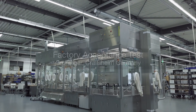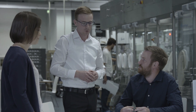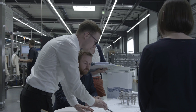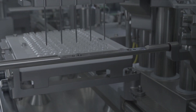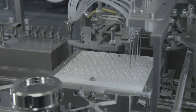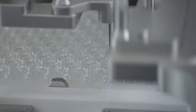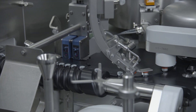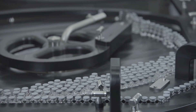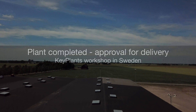KeyPlant's process team joins Groninger's in their Krailsheim workshop for the factory acceptance of the multi-purpose filler. This filler is able to fill pre-sterilized ready-to-use vials, pre-filled syringes, and cartridges with SaudiBio's biosimilar products at a speed of up to 25,000 units per hour. After the approved factory acceptance test, the filler is delivered to KeyPlant's workshop for installation.